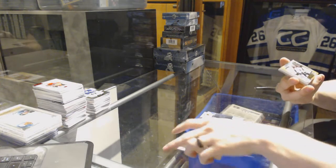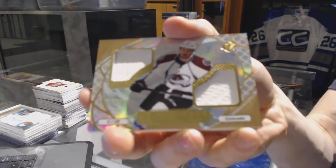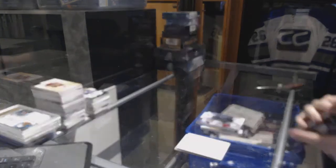And we've got an Ice Shredders dual jersey for the Colorado Avalanche, Nathan MacKinnon.